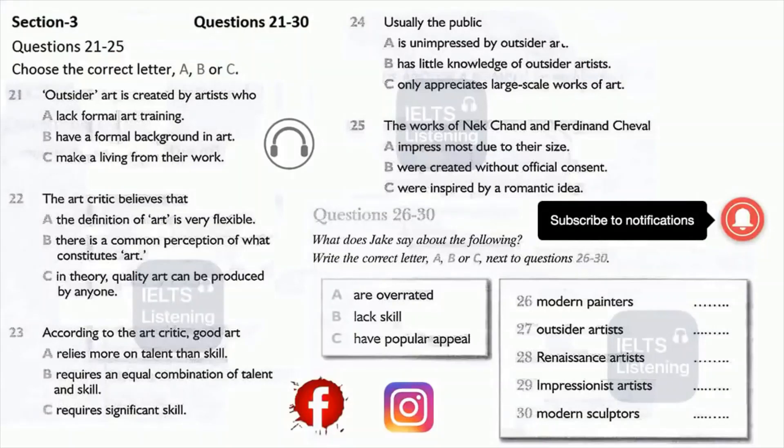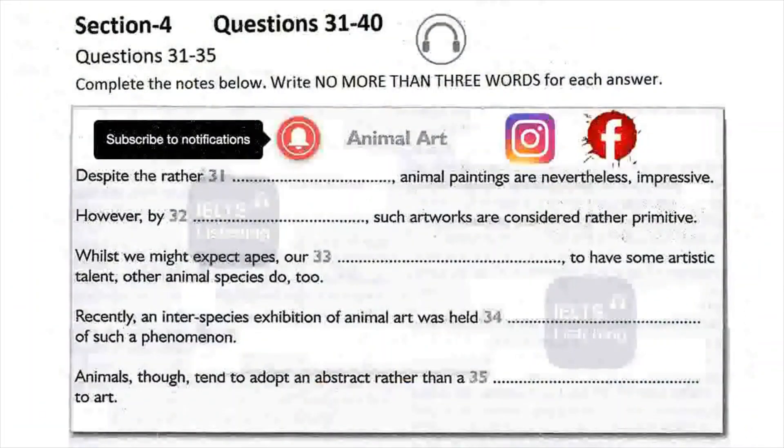That's the end of section 3. You have half a minute to check your answers. Now turn to section 4. Section 4: you will hear part of an art lecture. First you have some time to look at questions 31 to 40.